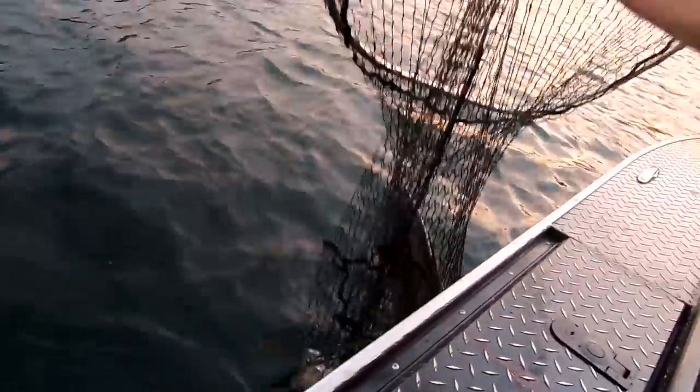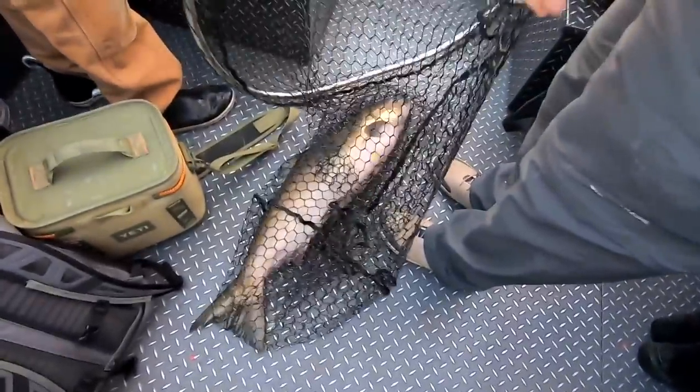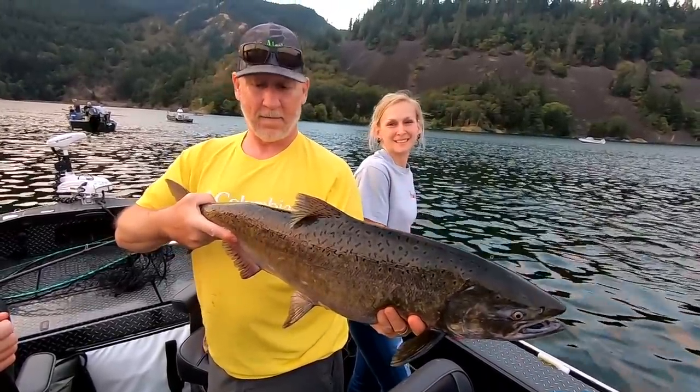They were thinking it was a tule, but it's a summer fish that's been in here for a little bit. I guarantee you that one will cut redder than the rest of them. Another hatchery fish.